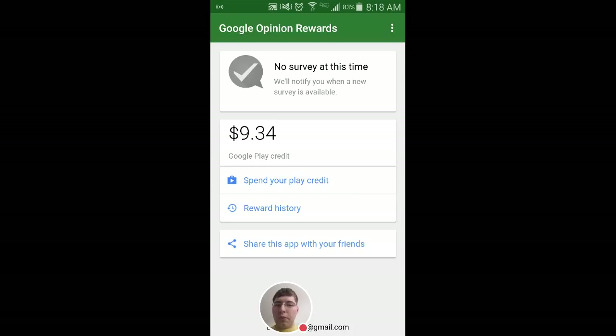That is Google Opinion Rewards. It's extremely simple and I highly recommend it if you just want to have a little bit of spending money for the Google Play Store. Thanks for watching.